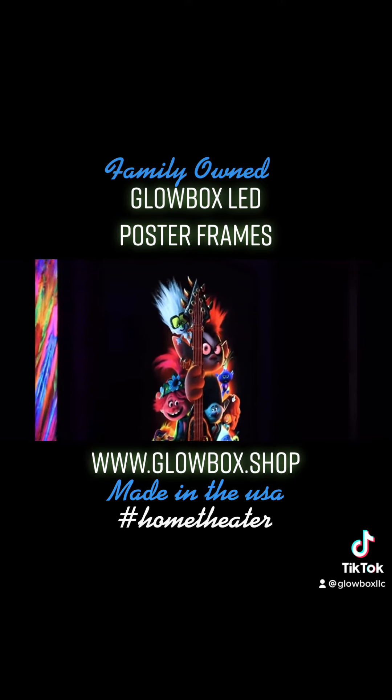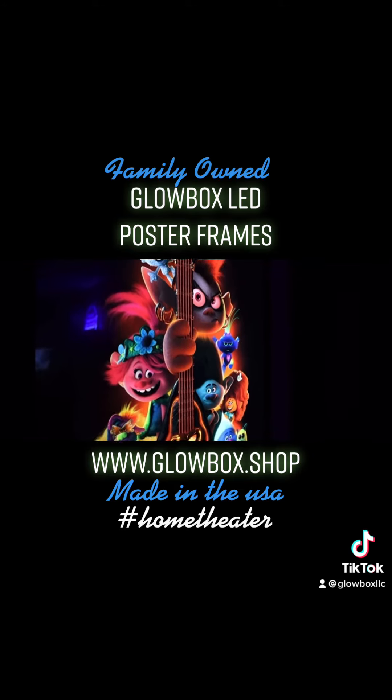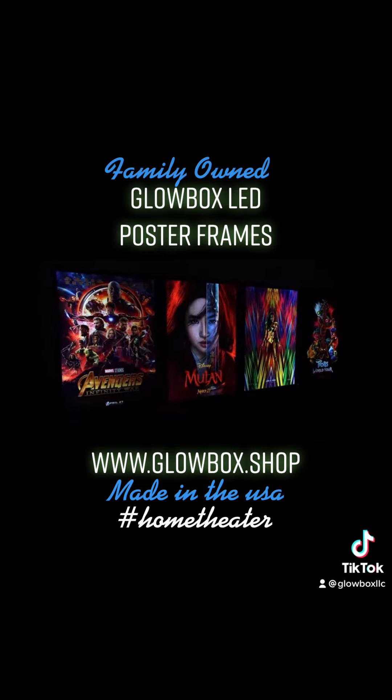Just look at how deep the detail these are. And when it's movie time, all we have to do is hit the switch.